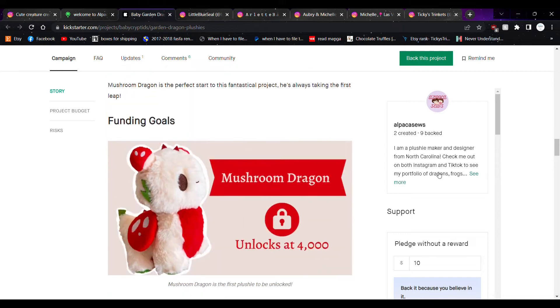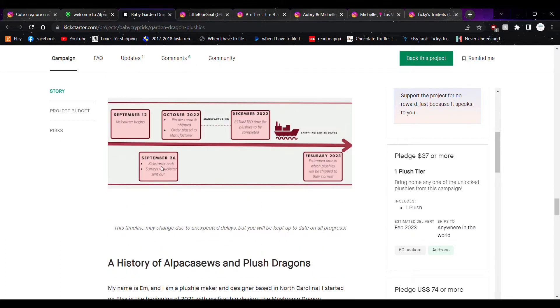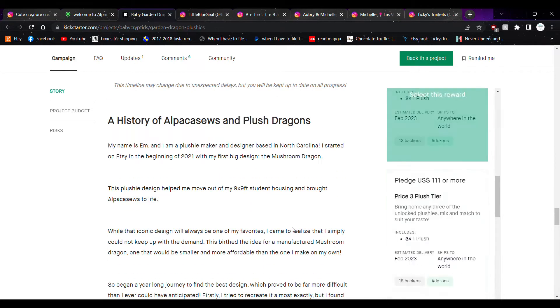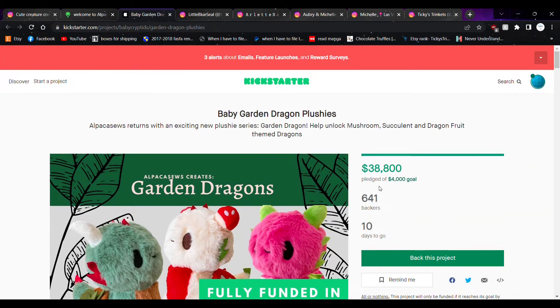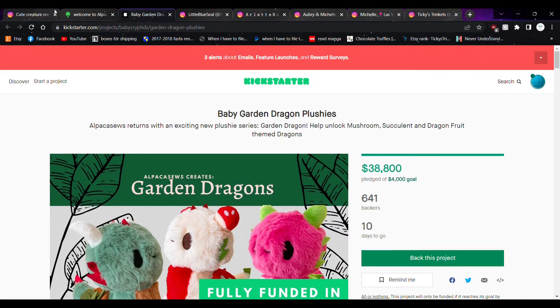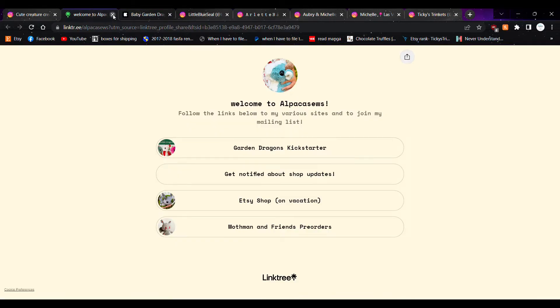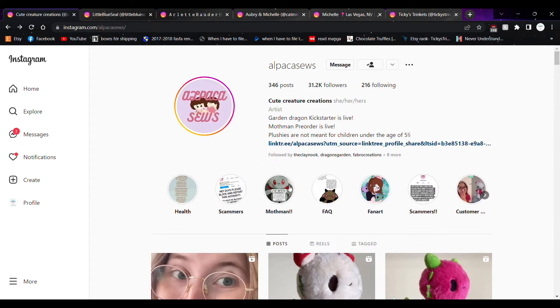Her Kickstarter — holy crap, I didn't realize she was fully funded in 10 minutes and way over the goal. I was really shook. I can see why, because her dragons are just so cute. She still has 10 days to go, so definitely check this out if you want one. Congratulations — that's way above what you were asking and will definitely help out your shop. If you like cute plushies and entertaining reels, check out Alpaca Sews.